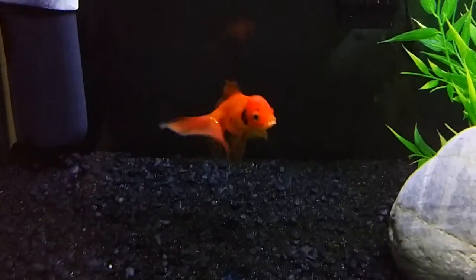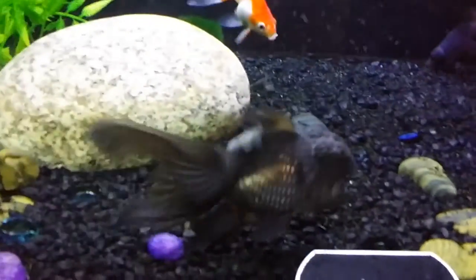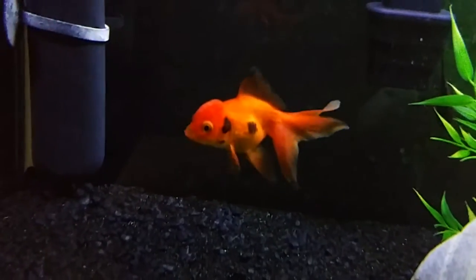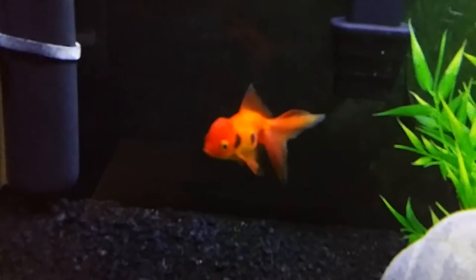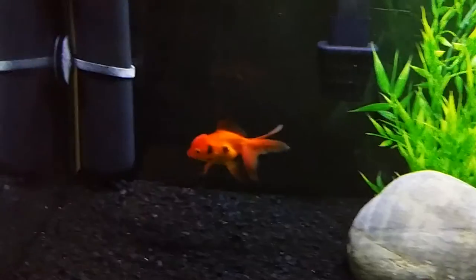I got him for, I think, $9.00 at the same PetSmart I got Kong at, several months later. That is Safari. And if you haven't seen the previous video, that second black spot on him used to look exactly like Africa — that's how he got the name. And we let a subscriber name him.